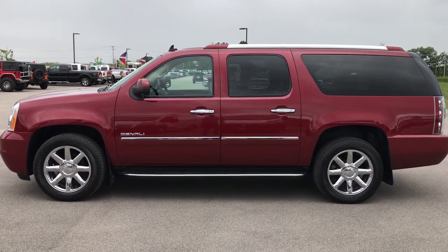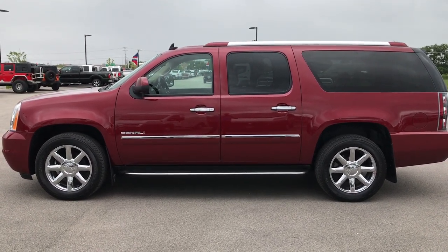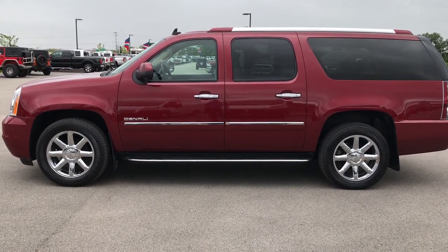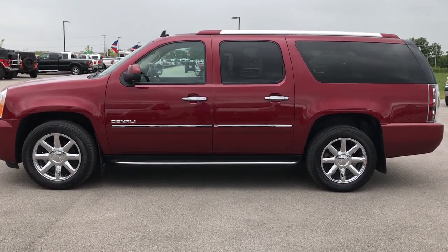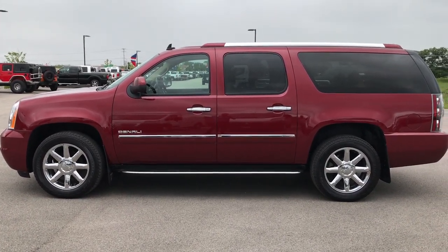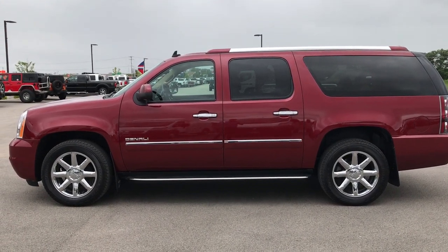Videos of every single used vehicle that we have, all at summitauto.com. Thanks for checking out the video. If you like it and want to make this Yukon XL yours, give us a call right now at 920-921-0850. Ask for one of our sales associates to make this one yours today. Once again, that number is 920-921-0850. Thank you so much for checking out the video.